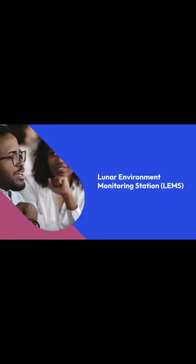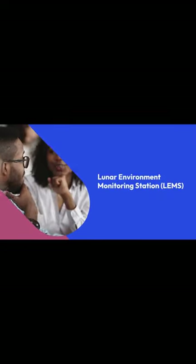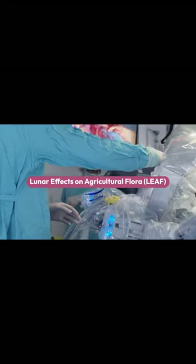Paving the way for future Mars explorations, the Lunar Environment Monitoring Station, LEMS, will monitor the lunar seismic environment, while the Lunar Effects on Agricultural Flora, LEAF, will observe plant growth in space conditions.